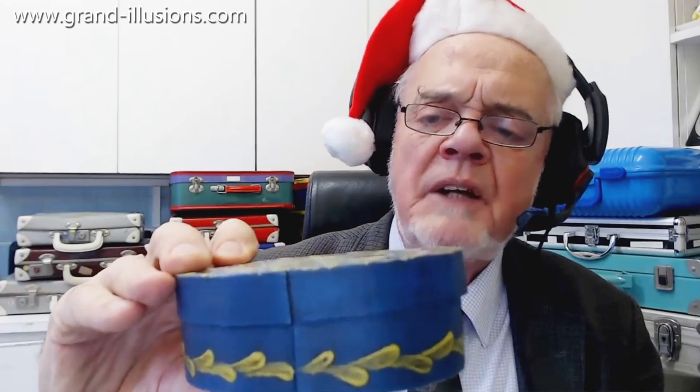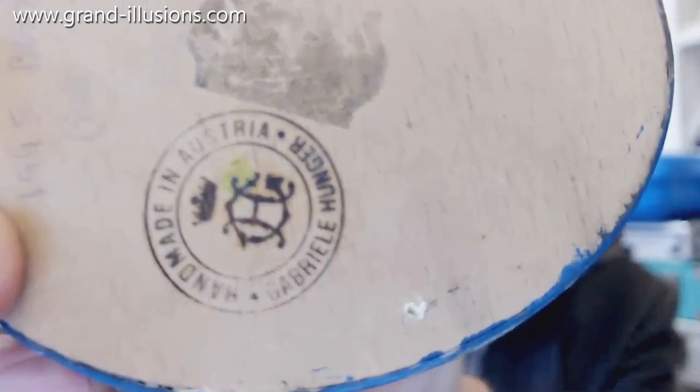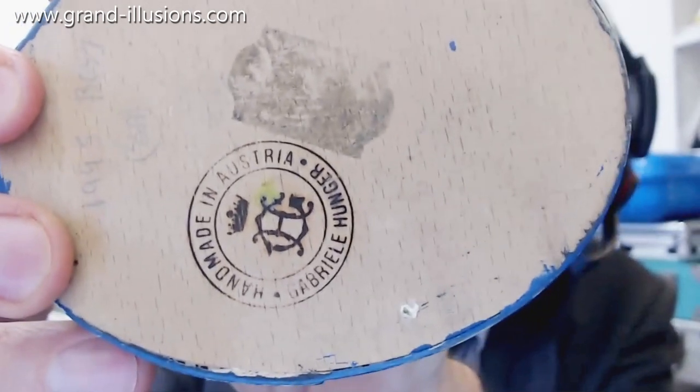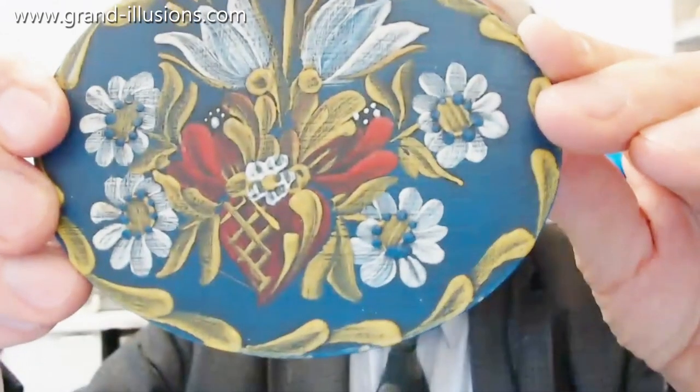Here's a box I picked up in 1991, I think from the Nuremberg Toy Fair. It's from the Austrian tourist office, I think it was — they were making these and sending them to promote craft toys made in Austria. It's very ornate and very beautiful actually.